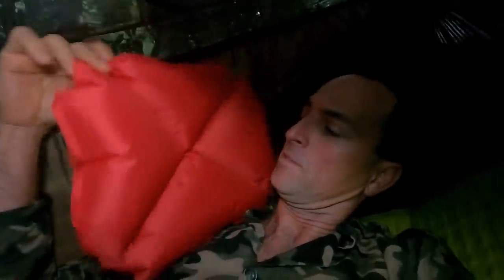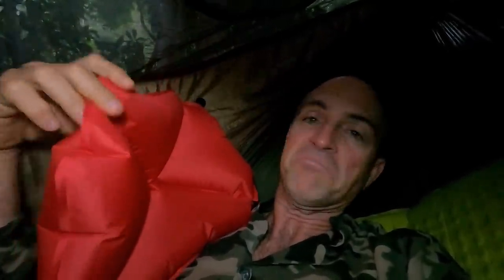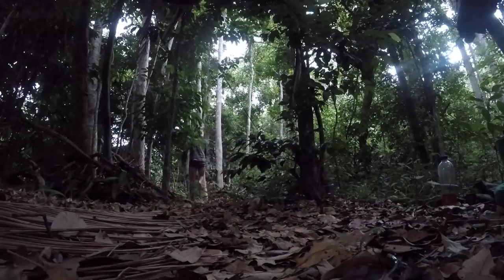I quite like the little inflatable pillow — it's so compact and very light. I let a little bit of air out last night because it was a little bit hard, but compared to not having a pillow it's great. Anyway, I'm going to go do what a bear does in the woods very shortly, and then we'll start preparing that eel.